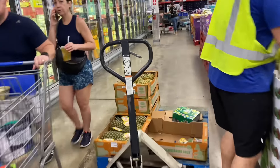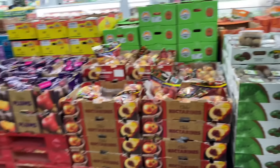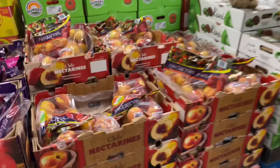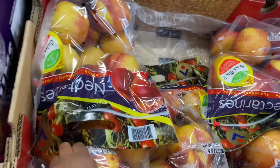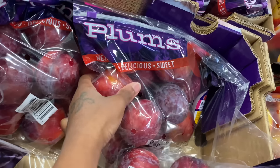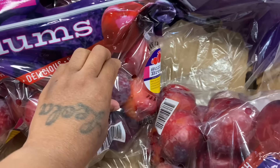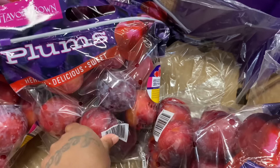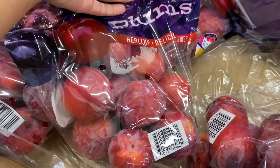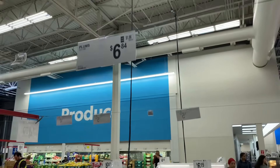The kids wanted peaches but these are nectarines over here. They have pineapples and kiwis, and nectarines, and then they have the plums. The plums look pretty good — we're gonna get these. Plums are $6.84.